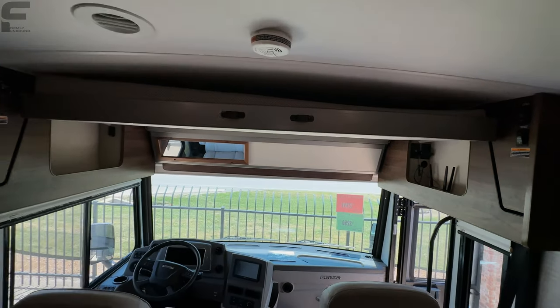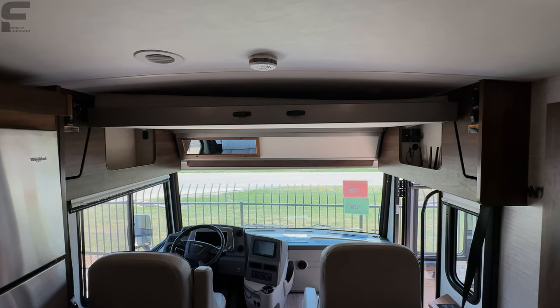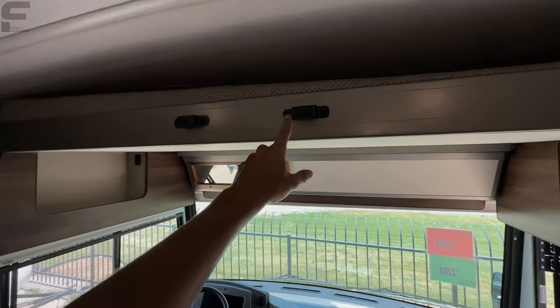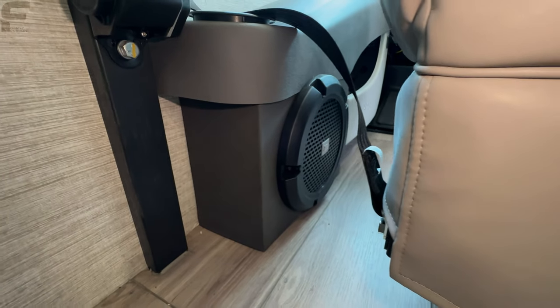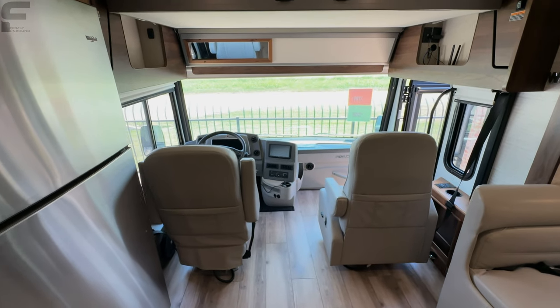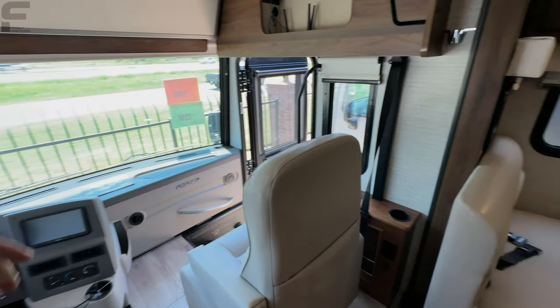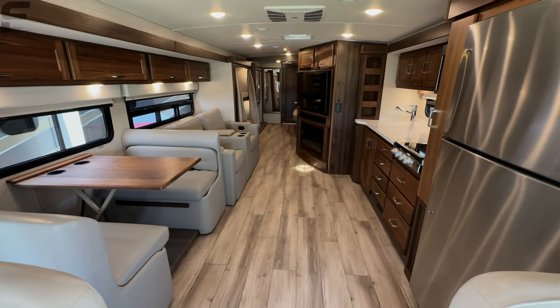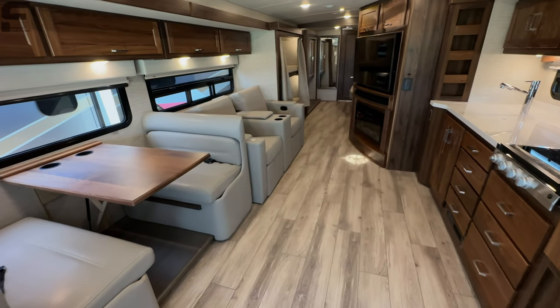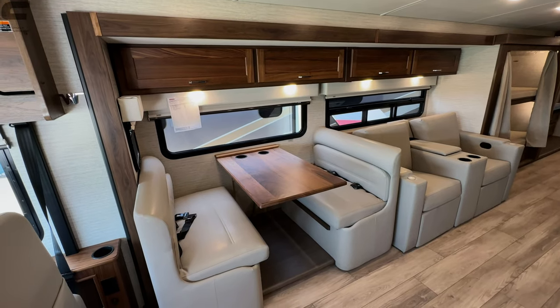You do have a bed that drops down here — when you want additional sleeping, that's another bed that can fit one to two adults comfortably up there. It comes with a ladder that connects to get up to that bed space. Also noticed down underneath: a JBL speaker — this motorhome has a JBL sound system. These chairs will swivel for additional seating when you're in camp setup mode. And I'm just so impressed with the fact that they're able to get two full bathrooms in here.